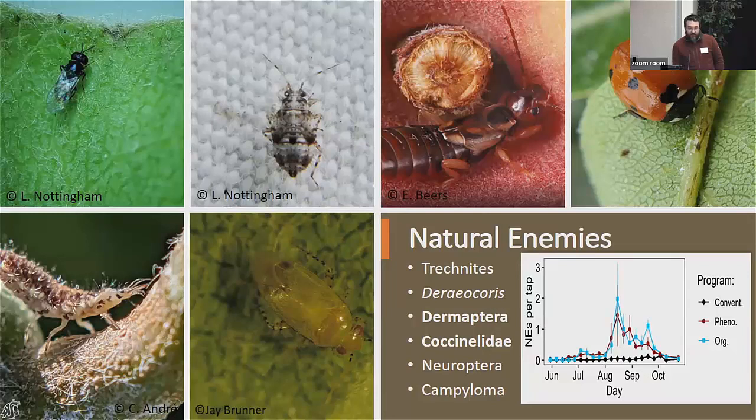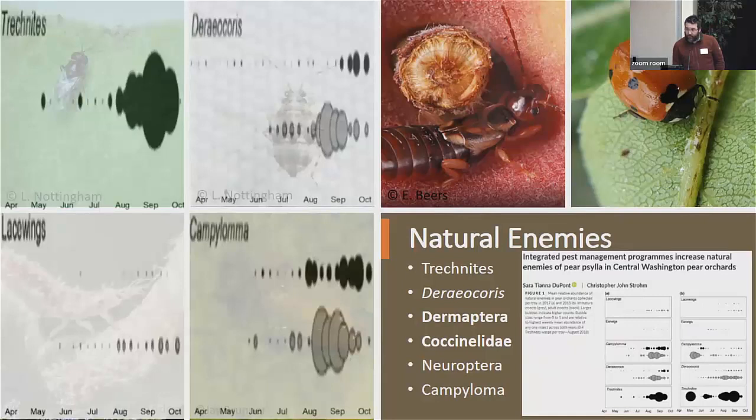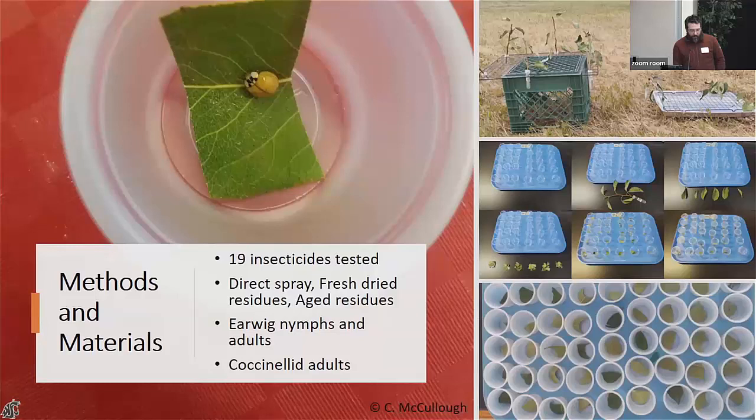We find there are fewer natural enemies in conventional systems and more in organic and IPM-managed orchards. In conventional orchards where insecticides are sprayed intensively, that's where we see insecticide resistance develop and then lose control of Paracilla very quickly. Conventional orchards tend to have more Paracilla later in the year than organic and IPM orchards.